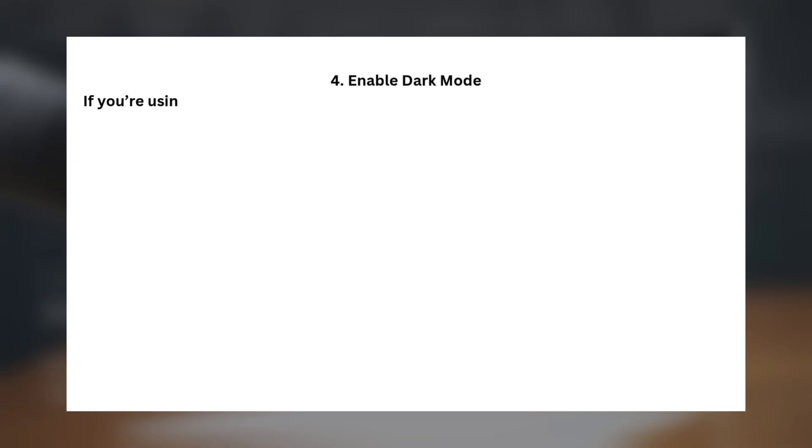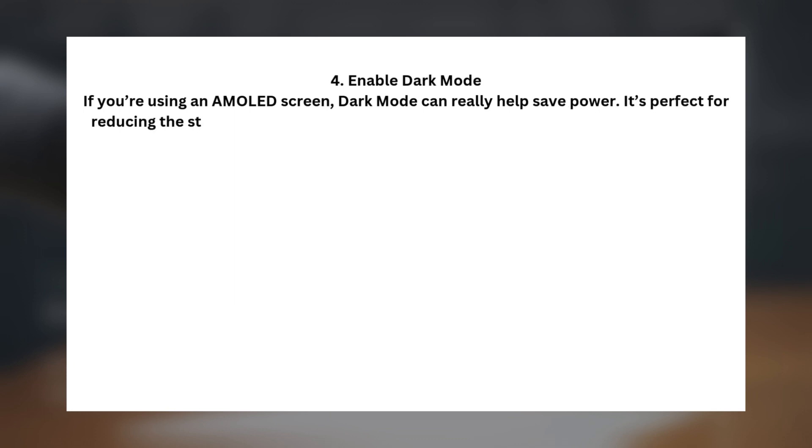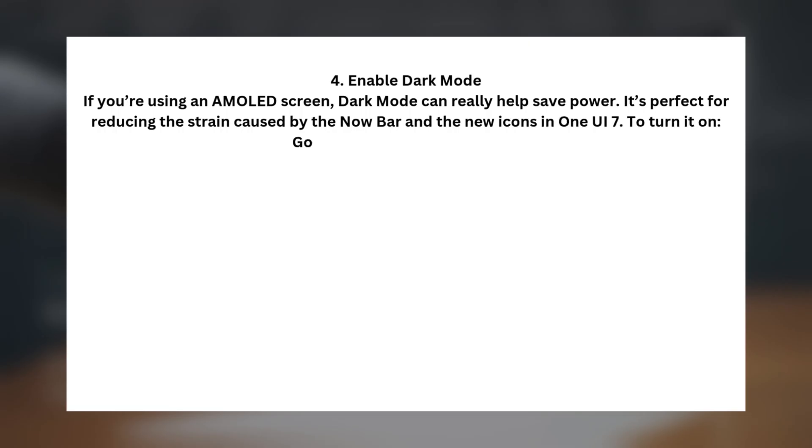Tip four: enable dark mode. If you're using an AMOLED screen, dark mode can really help save power. It's perfect for reducing the strain caused by the Now Bar and the new icons in One UI 7. To turn it on, go to Settings > Display > Dark.